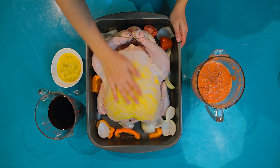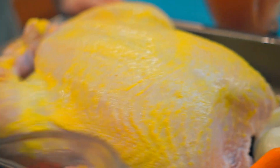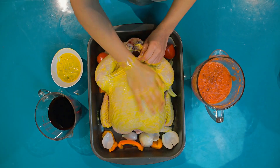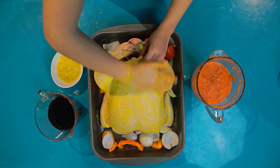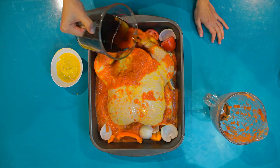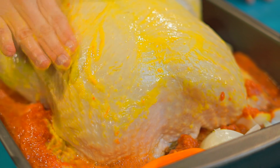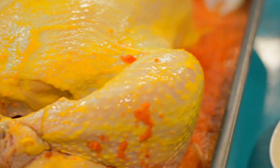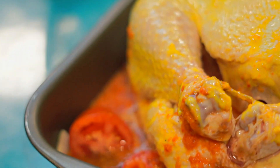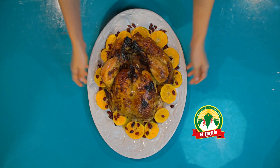El siguiente paso es barnizar con mostaza nuestro pavipollo logrando que quede completamente cubierto. Para darle aún más sabor, vamos a levantar la piel y vamos a adobar por dentro. Vamos a agregarle la mezcla de la licuadora hasta que quede cubierto por completo. Para darle un gusto especial, vamos a añadir nuestra gaseosa encima de todo el pavipollo. Si quieres, puedes adobar con un poco de mostaza toda la superficie para que quede aún más doradito, y ya está listo para llevar al horno. Horneamos por dos horas a 350 grados, pero todo depende del peso de tu pavipollo. Y ya tienes listo tu pavipollo para disfrutar en esta temporada.